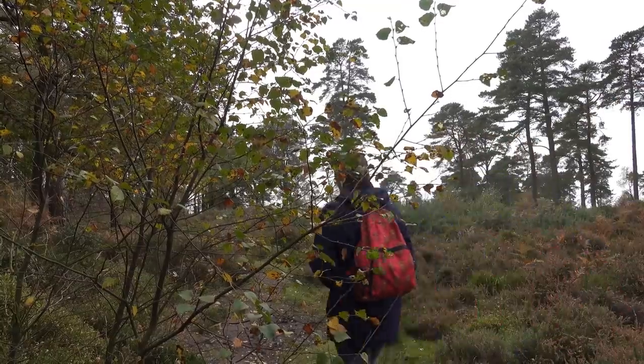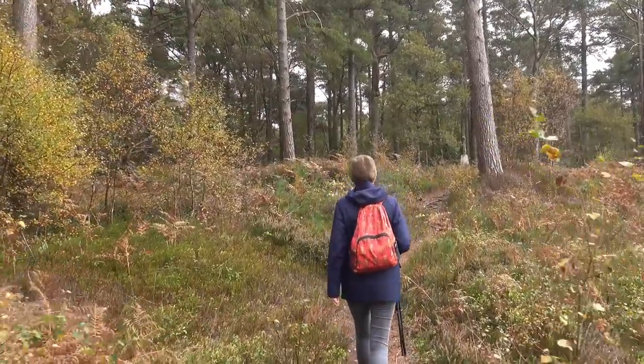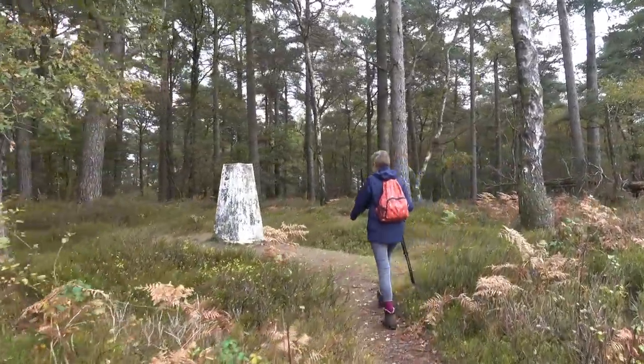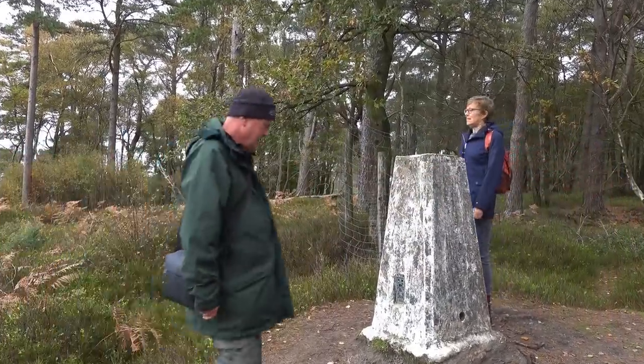We're almost at the top of this hill now - not a particularly difficult climb. There's the trig point up there. We made it!